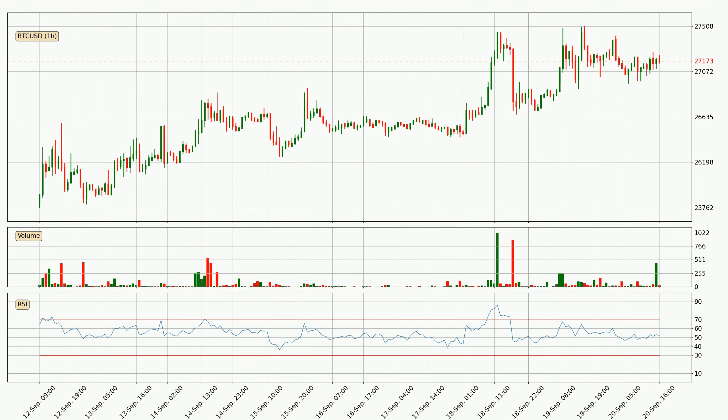Jumping to the three hourly exponential moving averages, at the moment the price is above the three hourly ribbon, which can be perceived as bullish and the ribbon could play as a support. This means that you should watch if the price could bounce off the ribbon. The current price to watch is around 26,737. The support should be considered because the ribbon is more or less spread out.